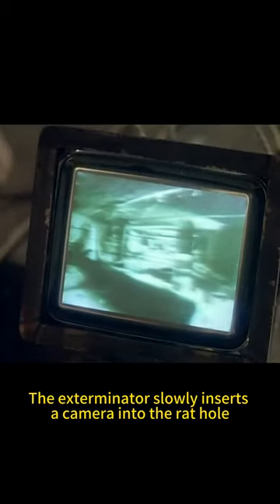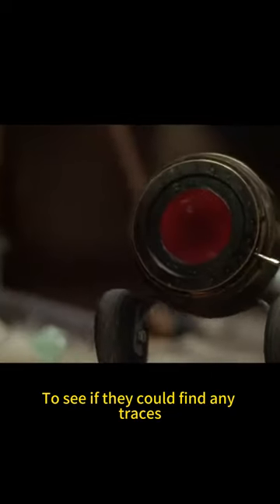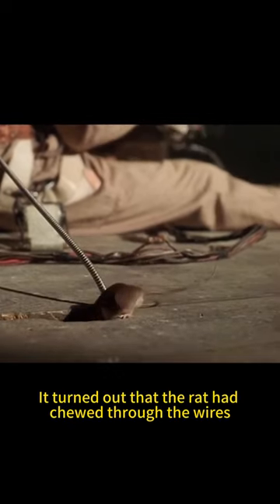Looking for signs of rats, the exterminator slowly inserts a camera into the rat hole to see if they could find any traces. Then the screen suddenly goes blank. No matter how you tap it, it doesn't work. It turned out that the rat had chewed through the wires.